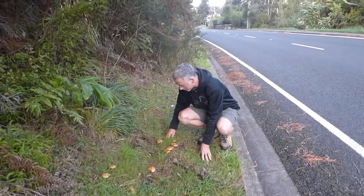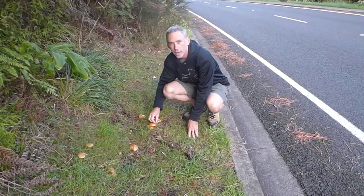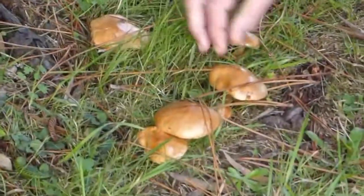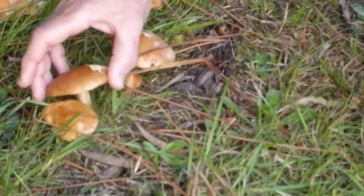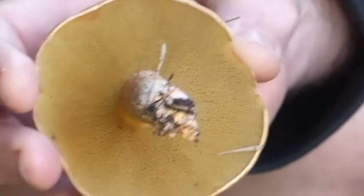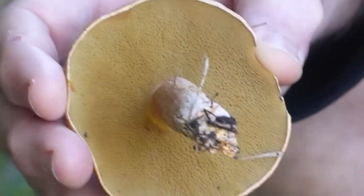Here we have some of the boletes — these are the pored mushrooms I talked about when I was talking about Pinsidus indelusus. These are what we call boletes, a common name for them, and they include some good edibles. These particular ones are Suillus granulatus, and if we zoom in on those, you can see the beautiful pore structure. They have pores instead of gills. They still release the spores in the same way, but they come out of pores rather than out of gills.